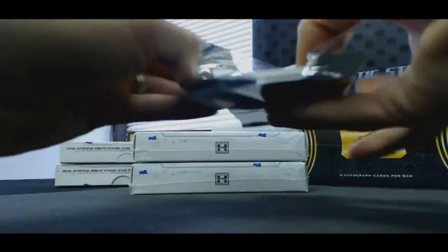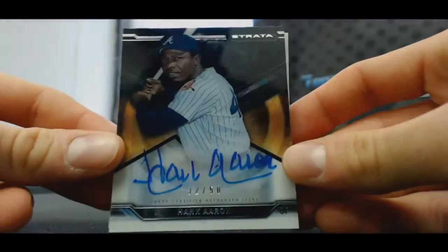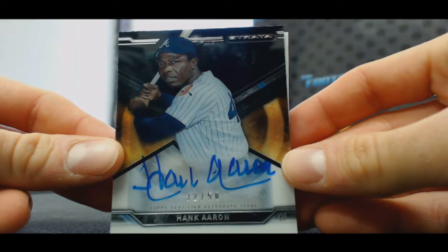Come on, Mr. Bryant, show your face. Well, that's a pretty nice hit — 32 of 50, Hammer and Hank Aaron. Bam!